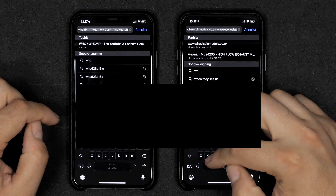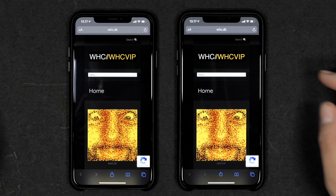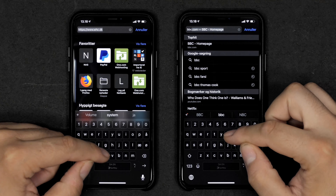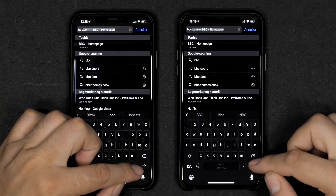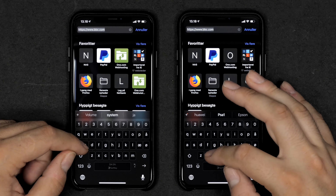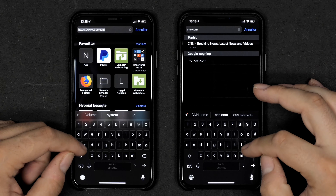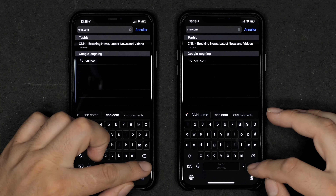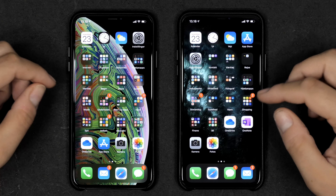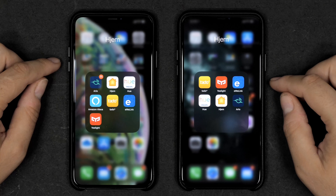Let's first start by going through some apps and see which one opens faster — nothing is running in the background. Starting with the Clock, it opens at almost the same speed. Weather again the same speed on both. App Store — both phones are connected to the same Wi-Fi network. Camera opens just as fast, though the Xs Max defaulted to the front-facing camera, so running that one again they're almost the same, maybe a little faster on the Xs Max.